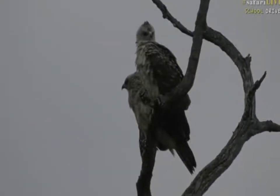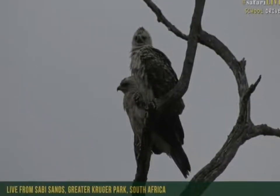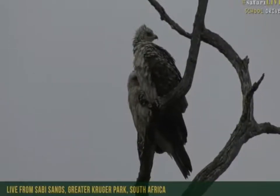Prey all the way there, let's have a closer look. We had a very long debate about a similar looking bird yesterday, but my money is again on Wahlberg's Eagles.